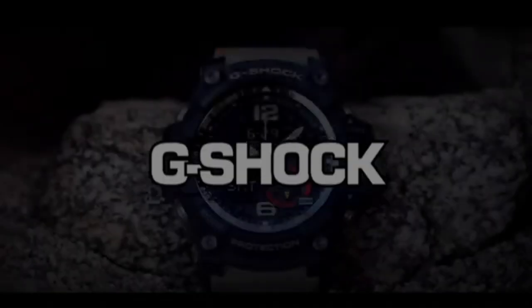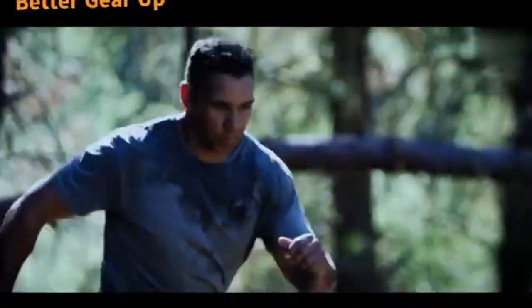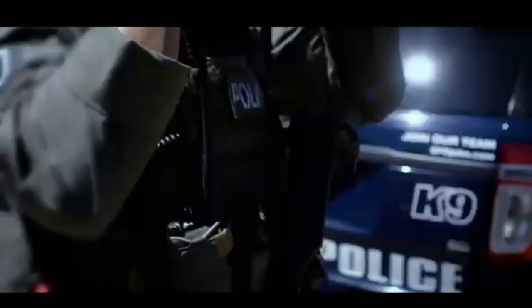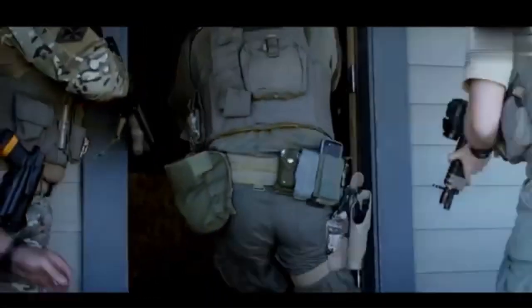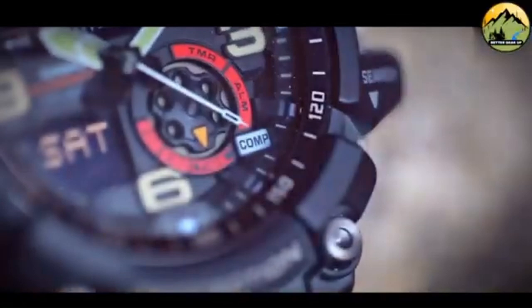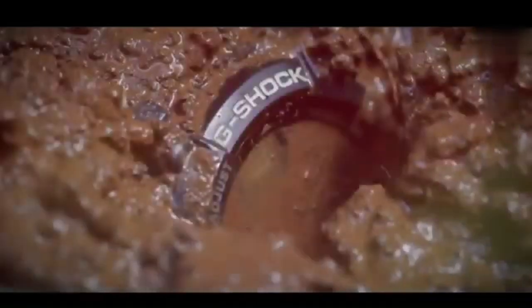The Casio GG-1000 stands out as a pinnacle of the G-Shock series. With Casio consistently elevating their offerings with each new model, the robust and unmistakable construction of the G-Shock GG-1000 Mudmaster speaks volumes about its functional aesthetics, even without direct observation or wear. With its impressively sturdy build, the GG-1000 isn't just about appearances — it's crafted for purpose and performance.